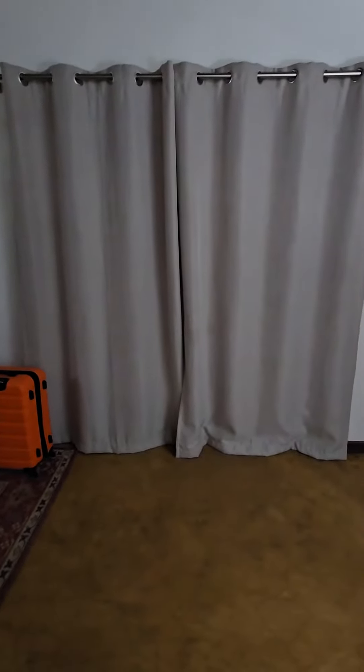Those are curtains, and this is actually my front door. I pushed it as far away as I could, so it's closer than what it looks. But yeah, that's my front door — it opens up to the outside, and there are baboons out there, I've heard.